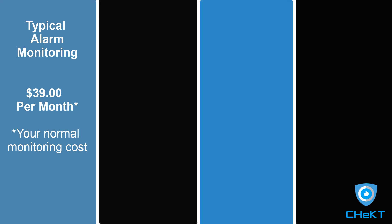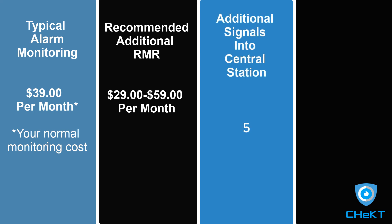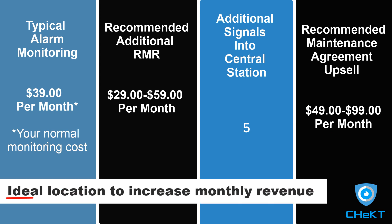Typical monitoring for this site would be about $39 a month, or whatever your normal monitoring fee would be. Recommended additional RMR would be $29 to $59 per month. Additional signals into the central station would be about $5. The recommended maintenance agreement upsell would be anywhere from $49 to $99 per month. This opportunity is the ideal location to increase monthly revenue as well as include maintenance.